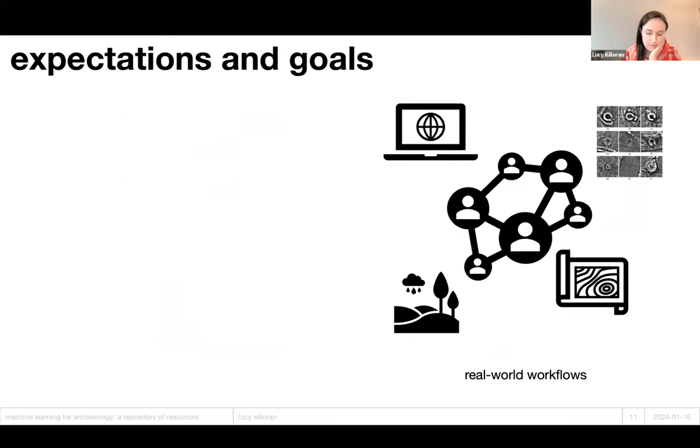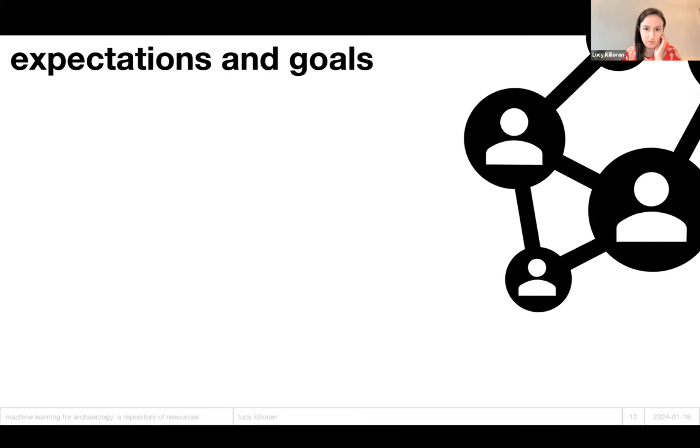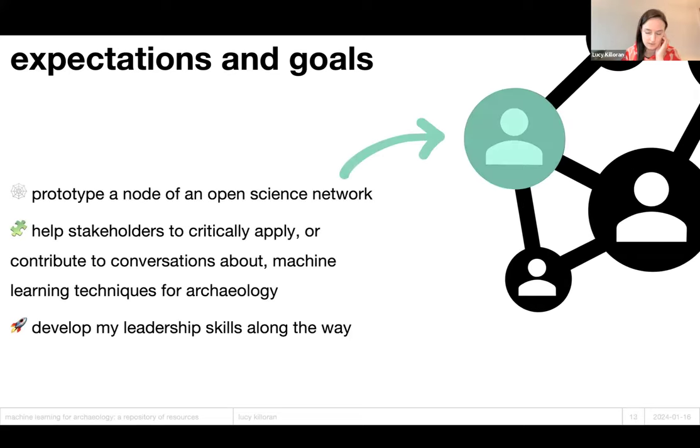Coming into OLS, I hoped to test out an idea about how to make implementations of existing approaches easier. Currently, resources for archaeological machine learning are poorly documented, making information inaccessible and hard to build upon or implement in other contexts. I wanted to prototype a kind of node of an open science network that would help people do this. In my vision statement, I described this goal as helping people to critically apply or contribute to conversations about machine learning for archaeology. I also hoped to develop my leadership skills along the way, though I didn't know exactly what that would entail at the beginning.